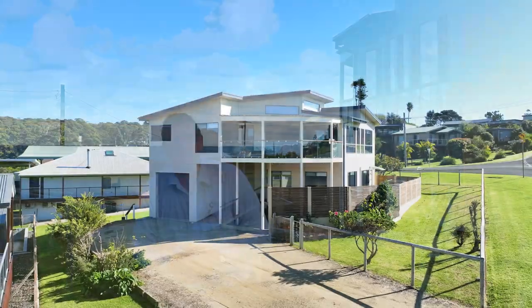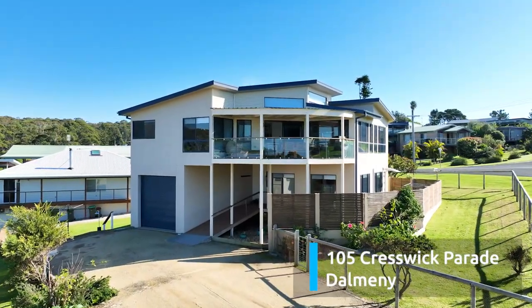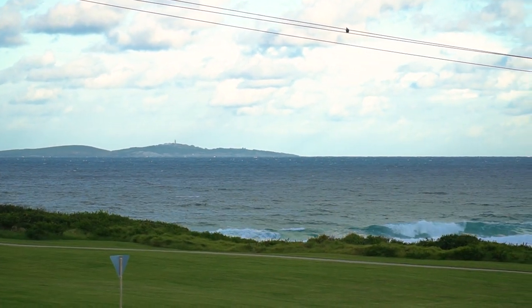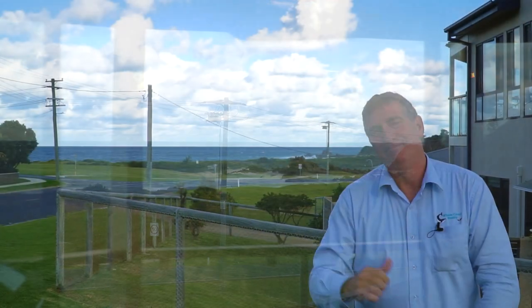Hello and welcome to Yabra Beach House, 105 Creswick. Three bedrooms, three bathrooms, huge big tandem garage, and the best views in Dalmeny, looking straight over the beach at Yabra. Come on, let's check it out.